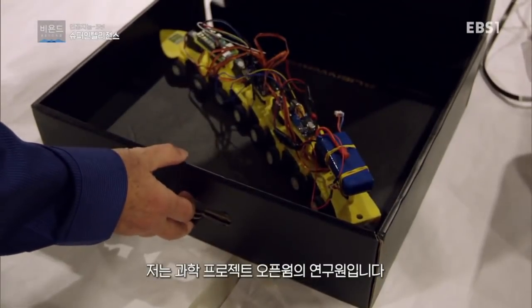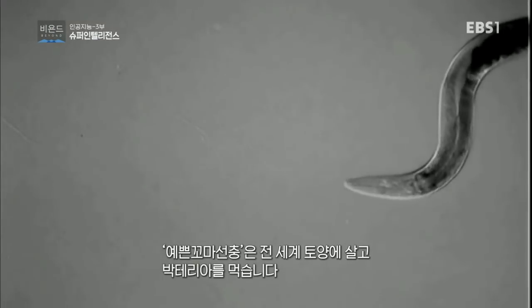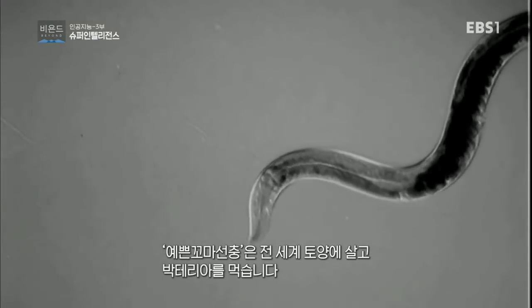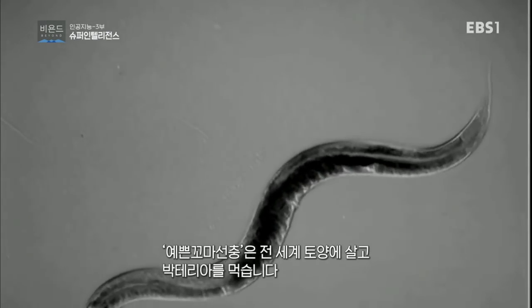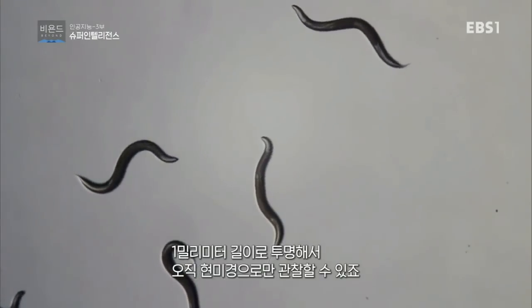I'm a member of the Open Worm Project, which is an open science project. Our goal is to create an artificial or virtual model of a very small creature called C. elegans, a nematode worm. They're all over the world. They live in the soil. They eat bacteria. They're about one millimeter long. They're transparent, so they're really easy to see on a microscope, but not easy to see with the naked eye. It just became a very useful model organism for biologists to study all these aspects of living organisms.